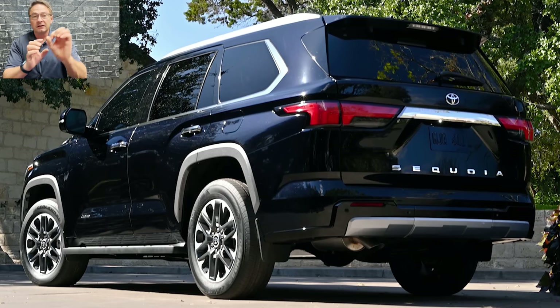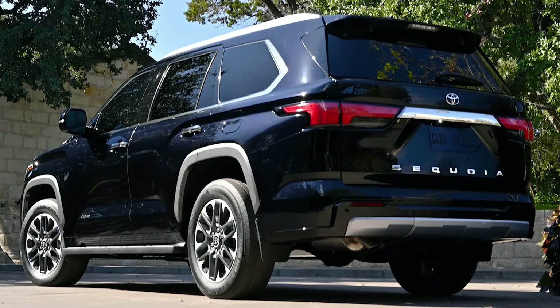At the back, notice those little pulse blocks — those are for parking sonar, which you'll have in both the front and the back. It also has a hands-free power liftgate — kick-style. Got your hands full? Go ahead and get in.